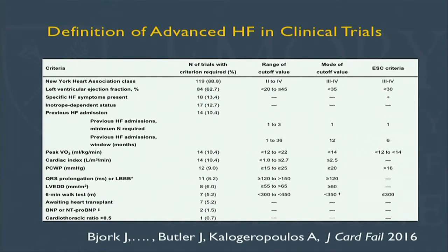What exactly is advanced heart failure is a little bit in the eye of the beholder. We did some review work with an excellent student here at Emory — Jonathan Bjork, now at the University of Minnesota — published in the Journal of Cardiac Failure. Depending on the purpose and scope of the trial, the criteria for advanced heart failure were widely different across clinical trials, which underscores that we don't have a single definition. We tailor it depending on the clinical application.